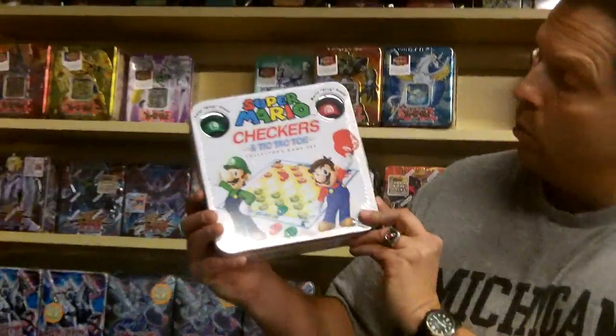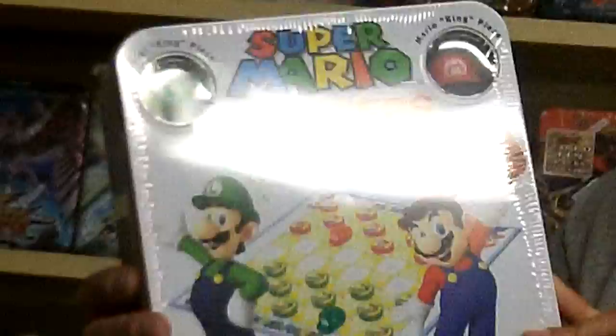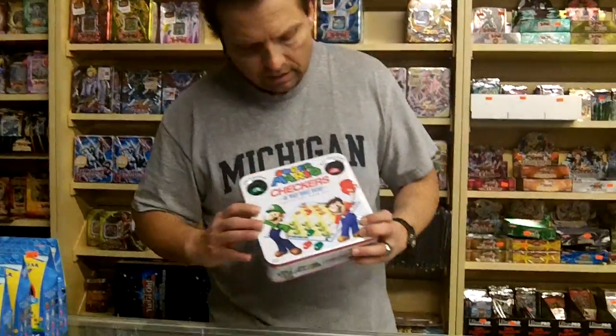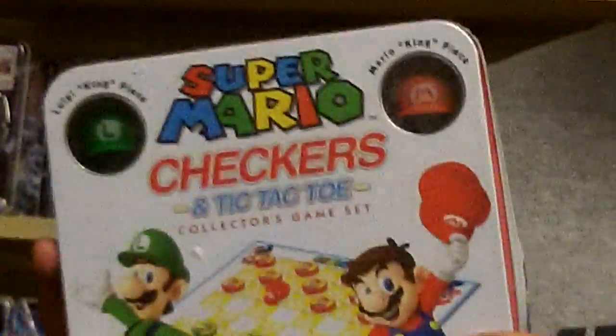Hey guys, it's Steve over at pokeorder.com. I just want to let everybody know we are selling the Super Mario Checkers and Tic-Tac-Toe collection game set. It's not only just a game, it's a collector's item out there. You get your little figures in there, you get the whole game board, and at a very low and inexpensive price.